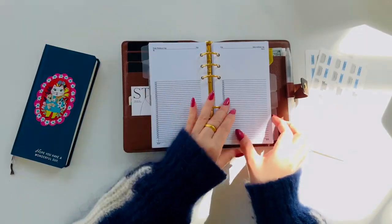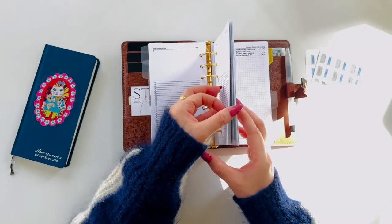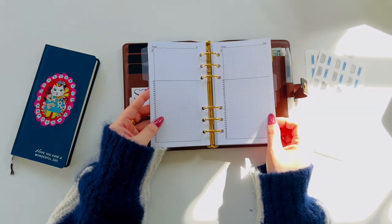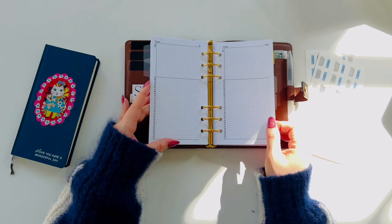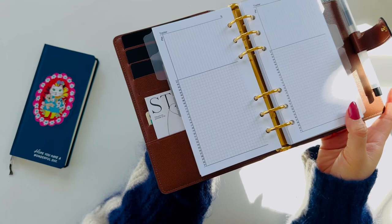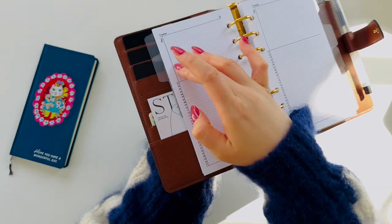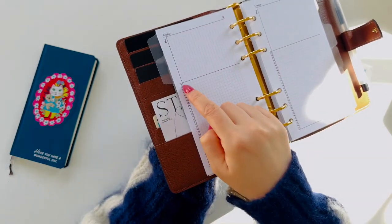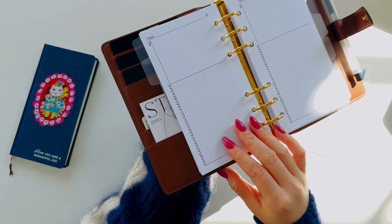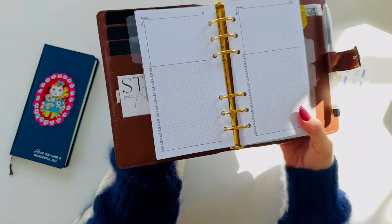Then I have pages for tracking. Initially, I planned to include various forms, such as routine trackers and habit trackers, but I decided to combine all and have one tracking page per month. This decision was made to use each page more compactly, allowing me to keep six months' worth of information in a planner. The good thing is I can always add additional pages when needed.